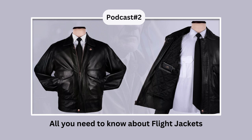Flight jackets have been around in the industry for almost a century now. Nowadays, they are also called bomber jackets. The concept of flight jacket dates back to World War II. These jackets were specially designed for pilots and military personnel to provide warmth and protection during war.